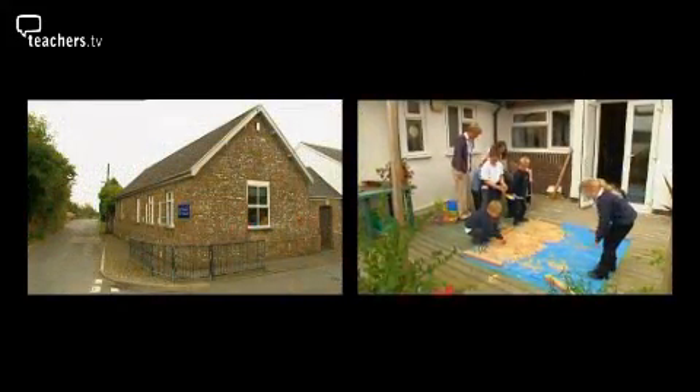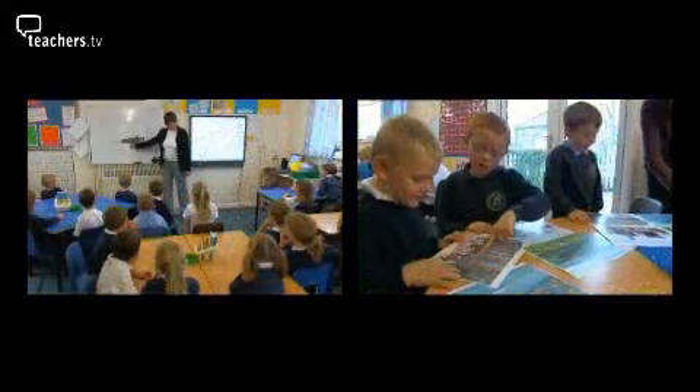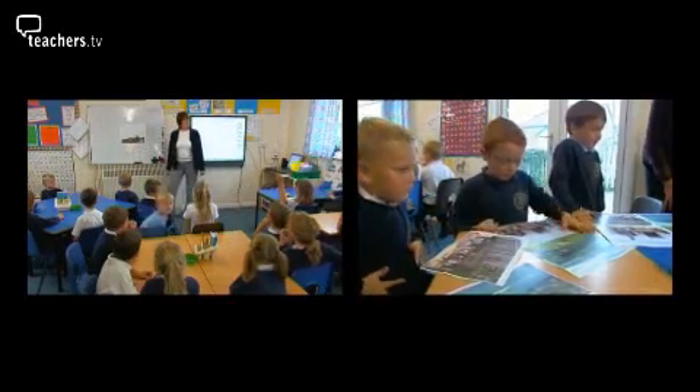Just a few miles from this beach lies the small primary school of Horwood and Newton Tracey. Although geography was all around them, they knew they were struggling with the subject. As a staff, they felt geography had been pushed to the back a little bit, and they wanted to highlight it more and change the units of work they were following. Their first port of call was to get in the geography advisor, as they felt they needed support and help to change the geography curriculum across the school.